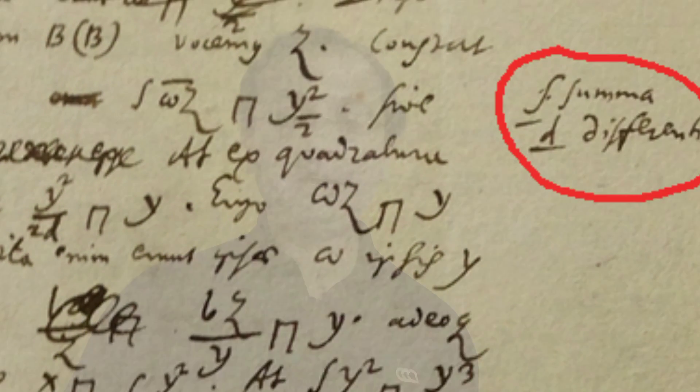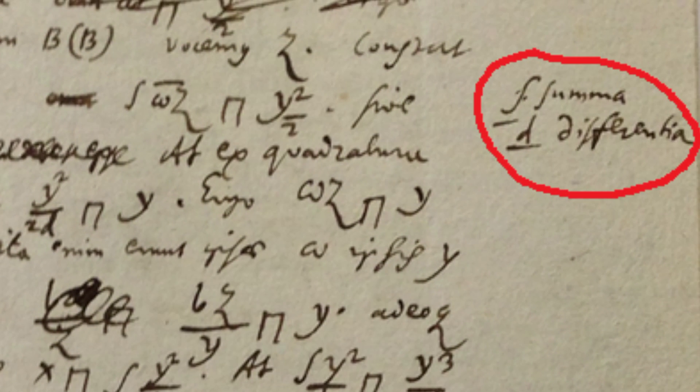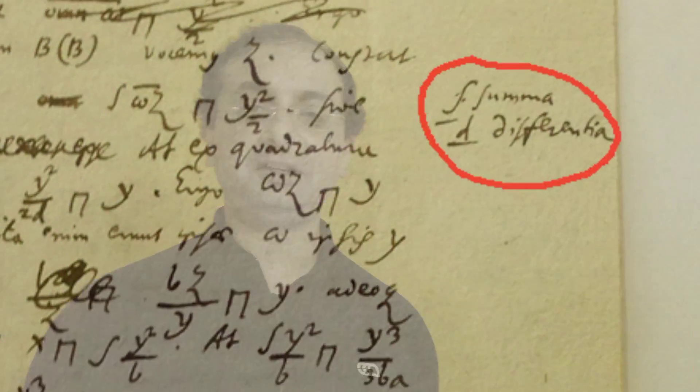This is just an original manuscript showing how Leibniz changed the date from 1675 to 1673, and the famous integral sign that we all use in engineering and mathematics. The integral sign — the summa — and the d for differentiation, has been written down by Leibniz.